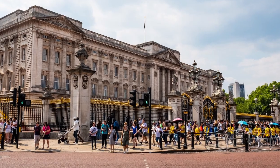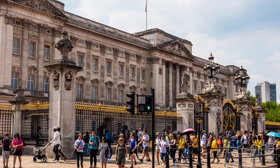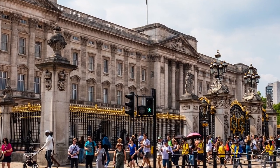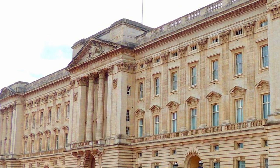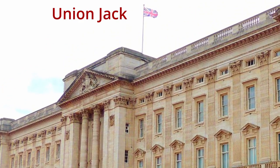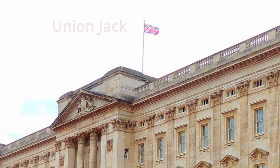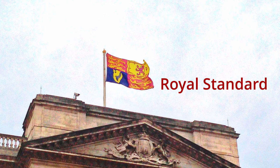If you visit Buckingham Palace and want to know if the current monarch, King Charles III, is in the palace or not, there's a simple way to tell. Simply look at the palace flag. If you see the Union Jack flag, it means the King is not home, and if you see the Royal Standard flag, he's home.